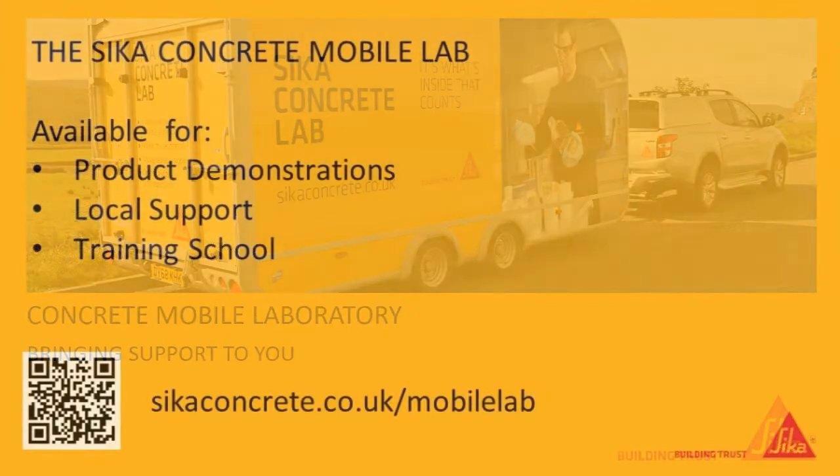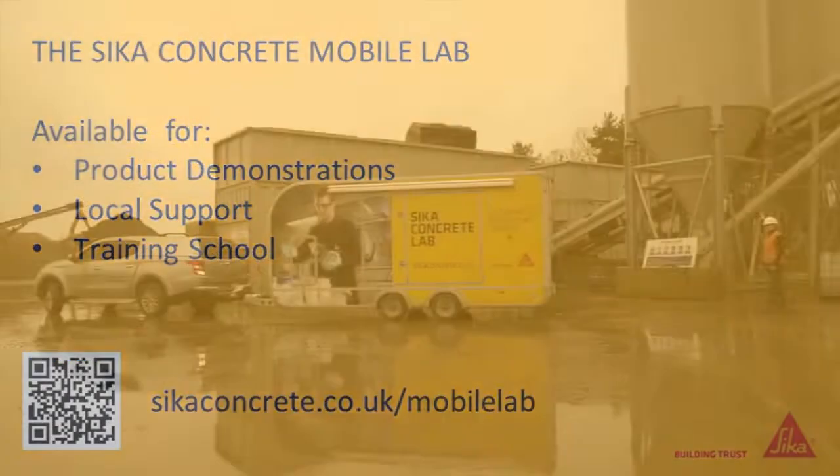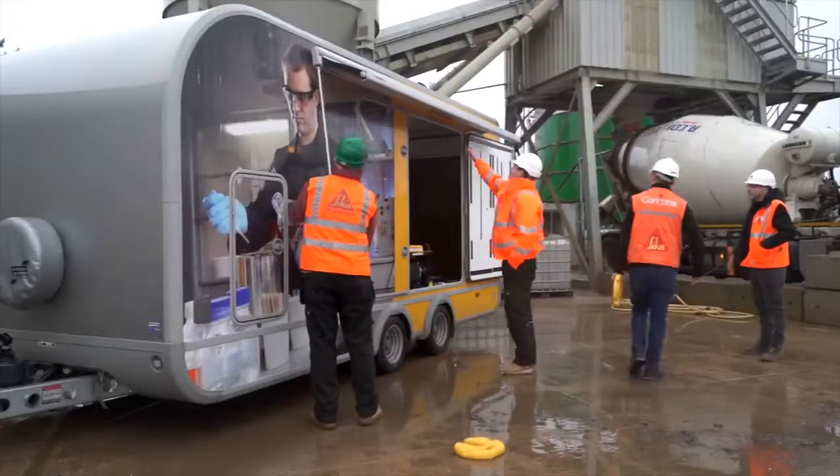Sika Mobile Concrete Laboratory — bringing the laboratory to you. This is Sika UK's first mobile laboratory facility. This facility can be used for product demonstrations, local support, and training academies.